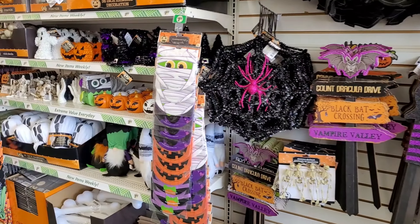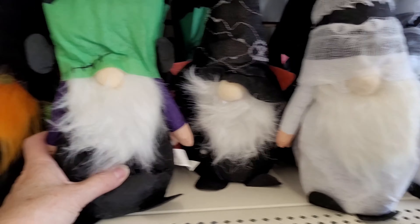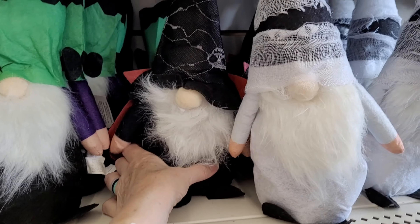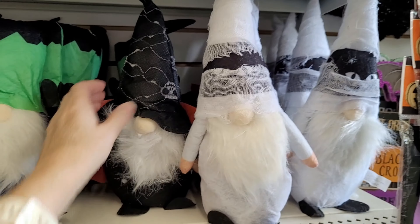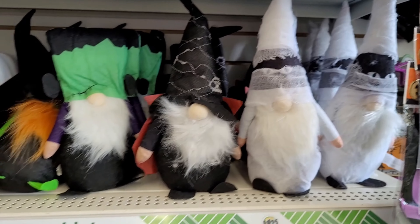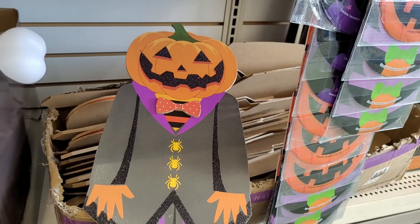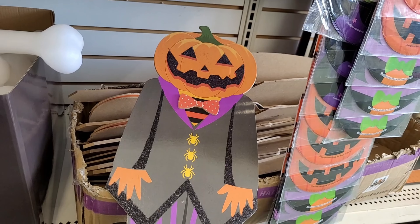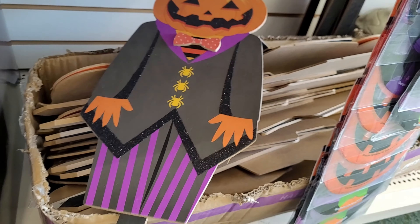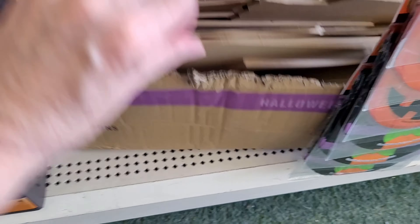I don't care if it's skulls. I saw the Frankenstein gnome before, but now they've got some other ones. These are all along the same quality as those summertime ones — kind of that stiff felt, but a whole big variety of them. And look at these yard stakes, which you can use indoors too. Snap them off the stake or put them in a pot of plants, maybe, indoors.